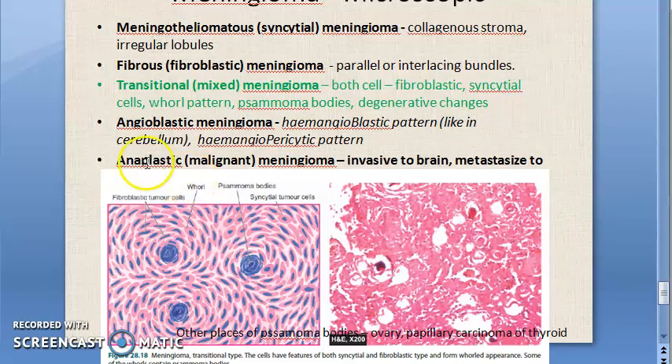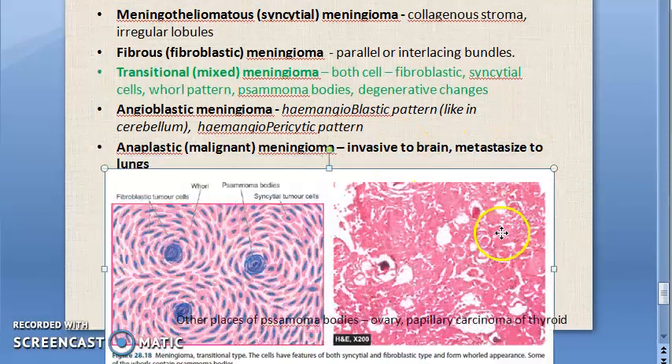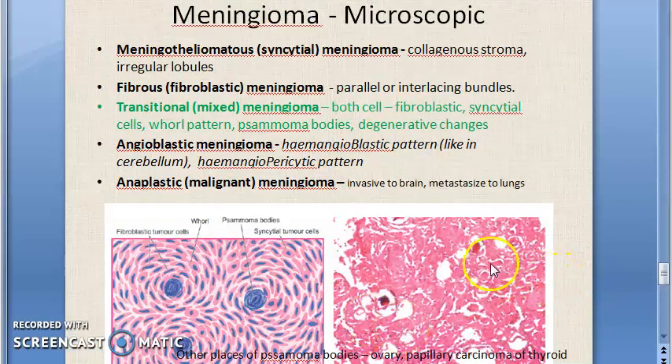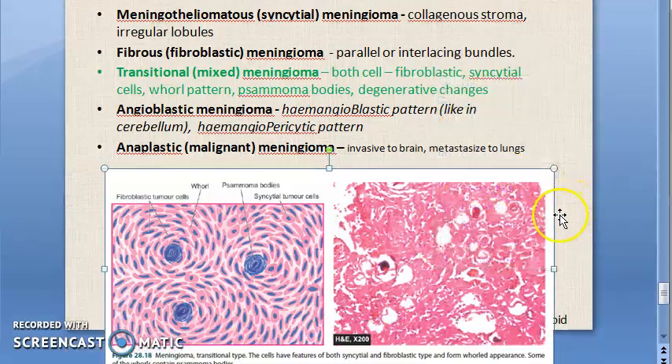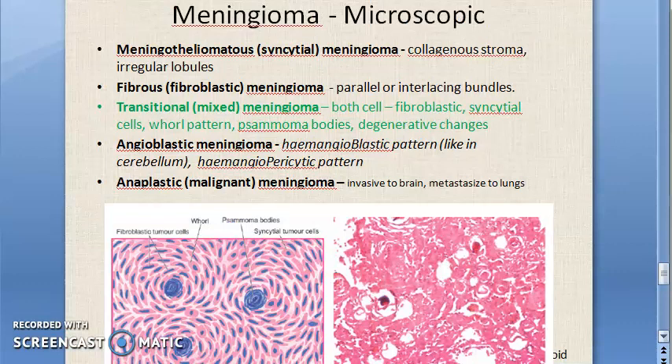Moving on to anaplastic malignant meningioma — as the name suggests, it is malignant. Anaplastic means poorly differentiated. Here it is invasive to the brain and can metastasize to the lungs. This is the aggressive end of the meningioma spectrum.